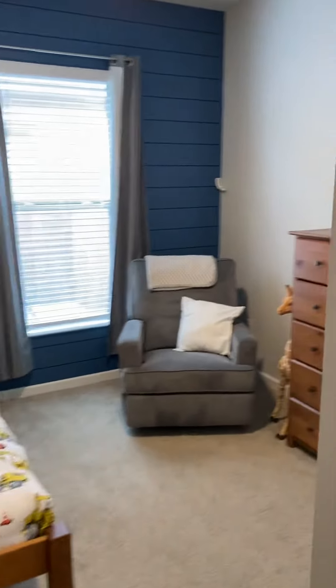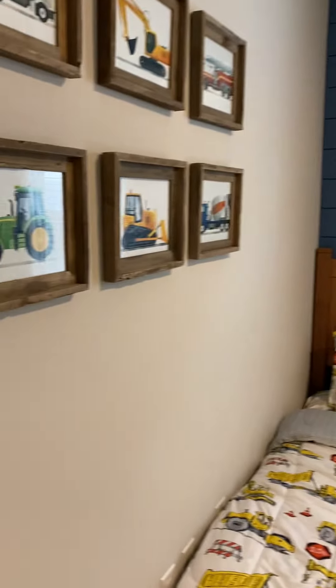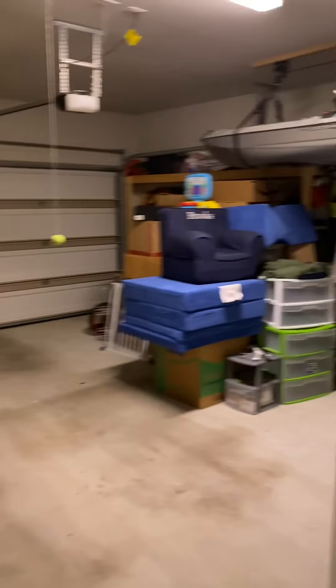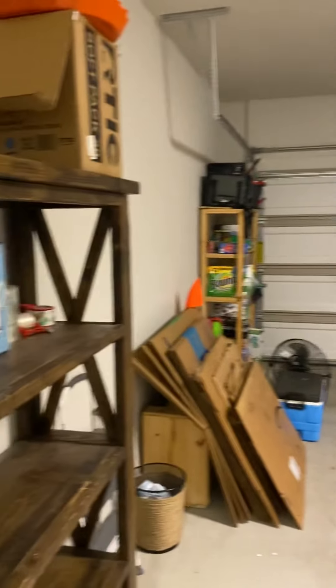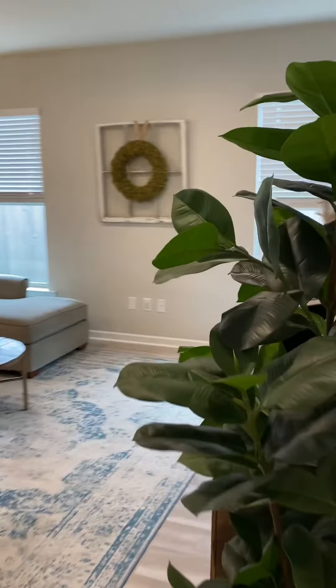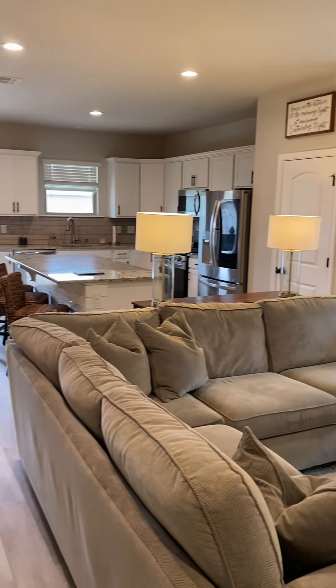Then there's another full bedroom with a shiplap wall. Closet here, garage entrance here, security panel works okay. Nice open living space.